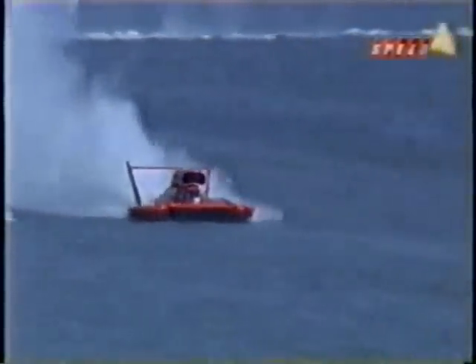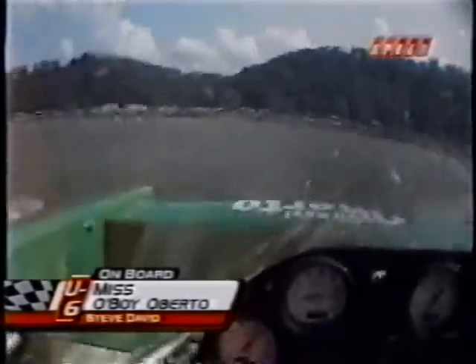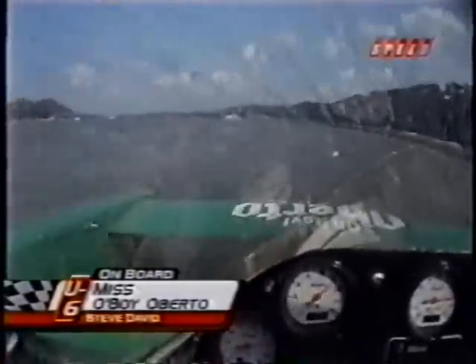Dave Vilwock has run two and a half laps of the five here in Miss Budweiser, carving a nice turn as we look up under the bridge. He'll come down to finish lap three. Steve David continues to run in second place on the water, but he will be down a lap after hitting a buoy in the first turn. The actual second-place boat at the apex of turn two is Greg Hopp in the U-100, just heading down to start-finish. Here comes Dave Vilwock finishing another lap in Joe Little's Budweiser, and he's on his way to the UIM APBA World Championship.